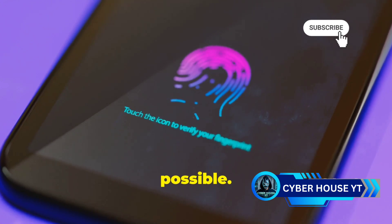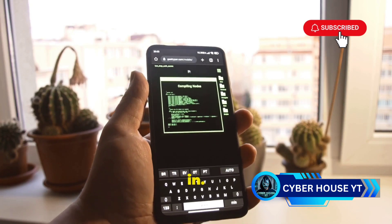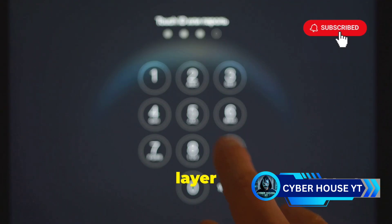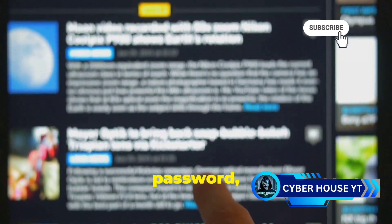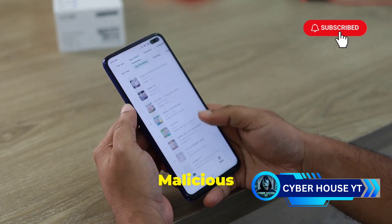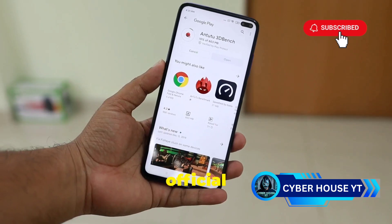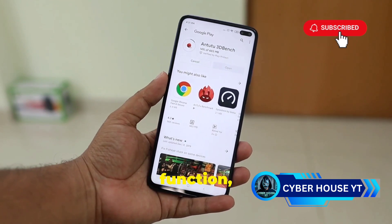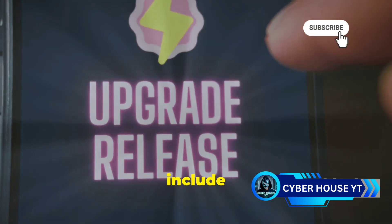Second, enable two-factor authentication whenever possible. This adds an extra layer of security by requiring you to enter a code from your phone or email in addition to your password when logging in. Even if someone gets hold of your password, they would still need the second factor to access your account. Third, be cautious about what you download. Stick to official app stores like Google Play or the Apple App Store, and be wary of apps that ask for unnecessary permissions — if an app requests access to data unrelated to its function, think twice before granting it.